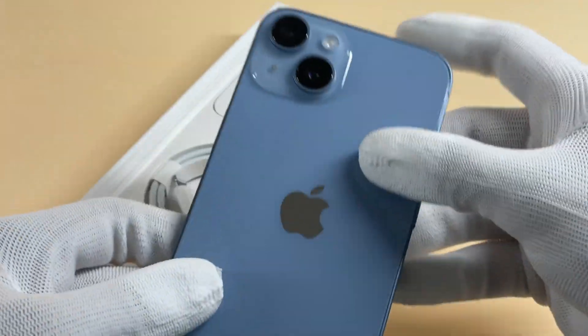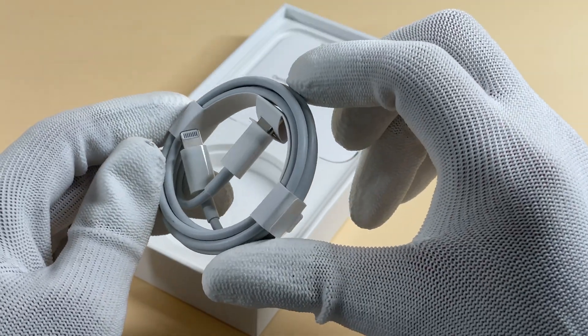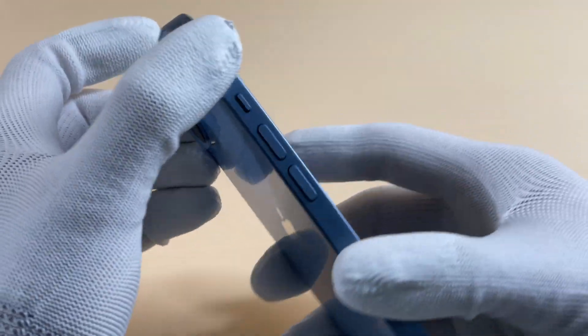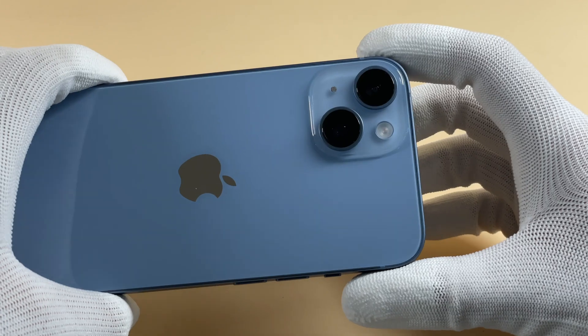This time it's equipped with a 3279mAh battery, and what we got is Blue. Compared with the Sierra Blue of the iPhone 13 Pro, which do you think is better?